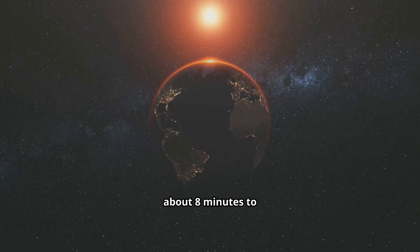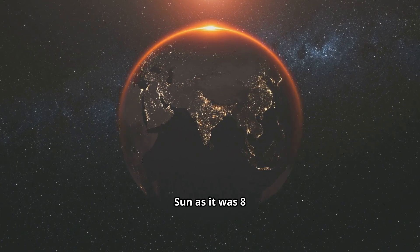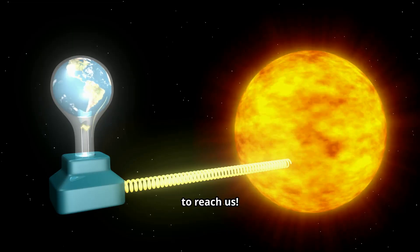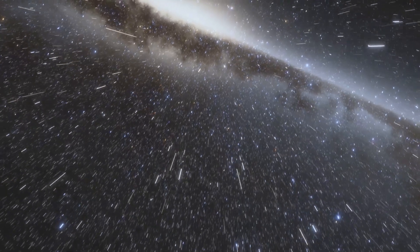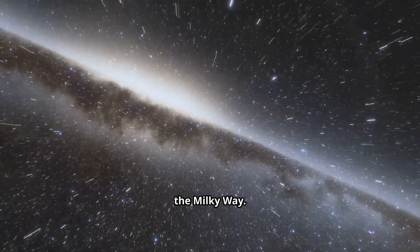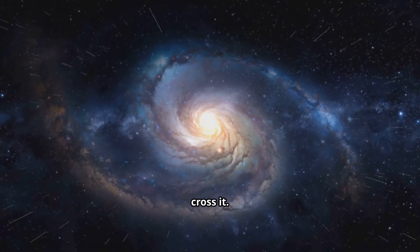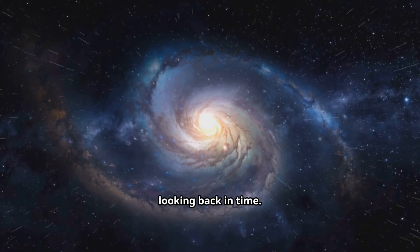The light you see from the Sun took about eight minutes to reach your eye, meaning you are always seeing the Sun as it was eight minutes ago. The light from Proxima Centauri, the star nearest to our own, took over four years to reach us — if it blew up right now, we wouldn't know for four years. Now, scale up to our own galaxy, the Milky Way. It's about 100,000 light years across. If you could travel at the speed of light, it would take 100,000 years to cross it. This is why when we look up at the sky, we are essentially looking back in time.